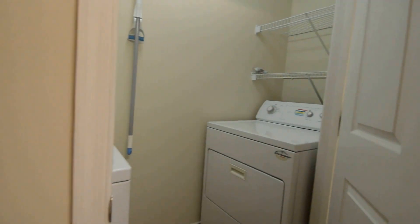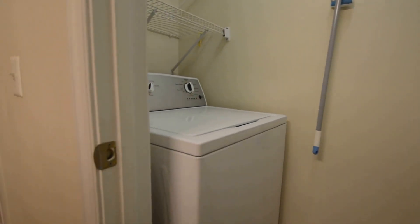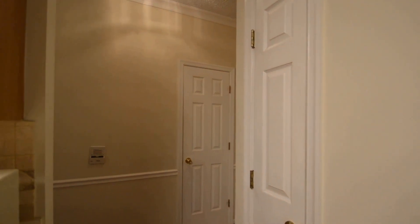We've also got a laundry room with a full-size washer and dryer, a little pantry, and a coat closet.